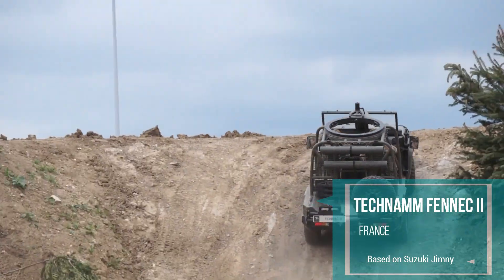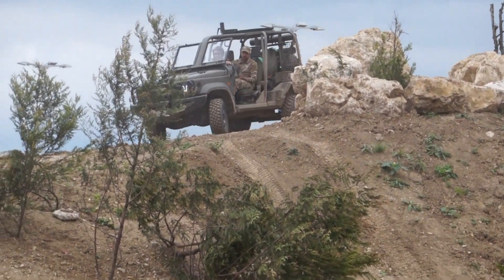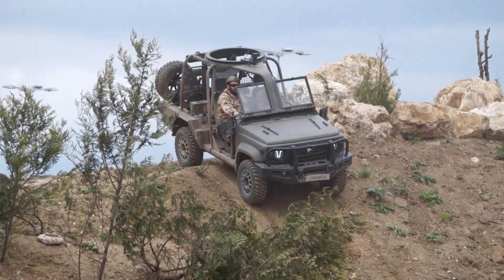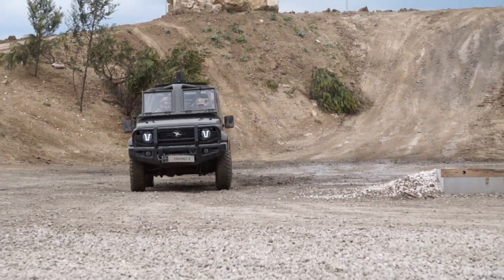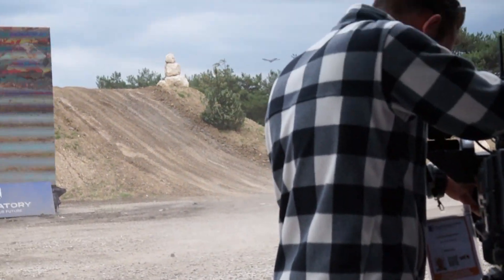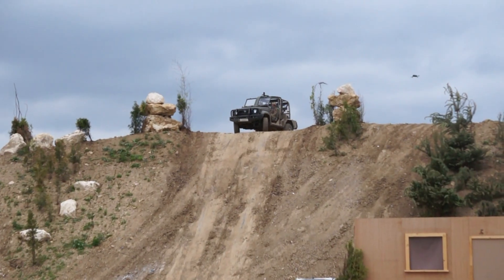Now ladies and gentlemen, the vehicle that we can see from Tecnam today is the Fennec. The Fennec from Tecnam is a vehicle based on the world-famous Suzuki Jimny chassis. As you can see, it is a quick intervention vehicle, a reconnaissance vehicle, and the Fennec allies discreteness as well as astonishing speed up a rather steep hill.